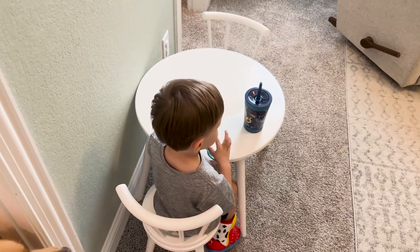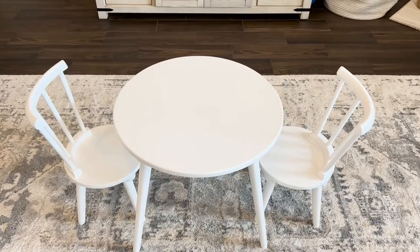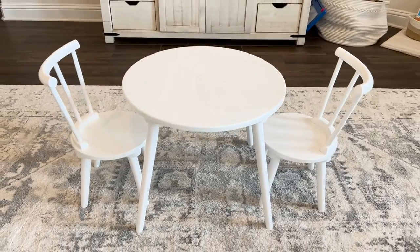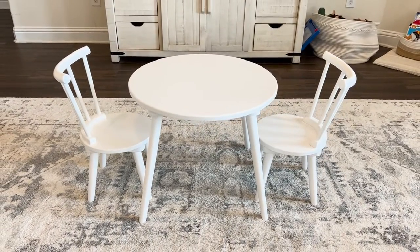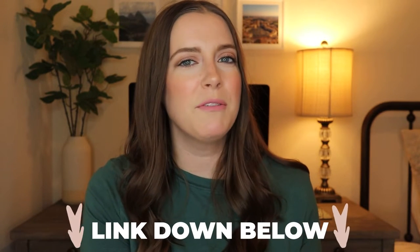All in all, I highly recommend the Delta Children Homestead Kids Table and Chairs set. It is well built, functional, stylish, and perfect for your toddler's needs. So go ahead and click down below in the description and grab it for yourself.